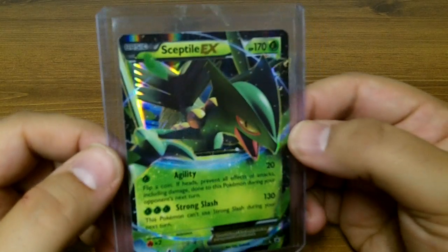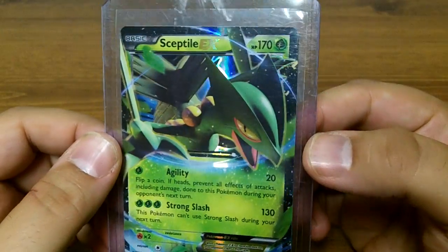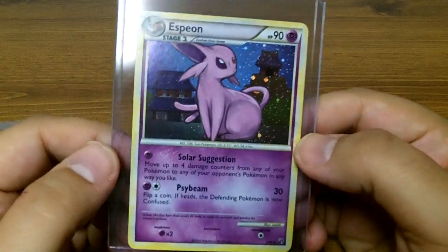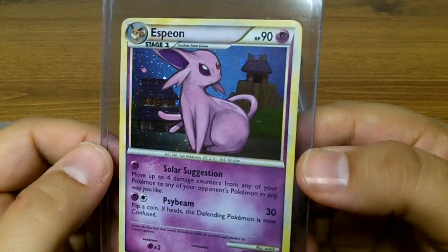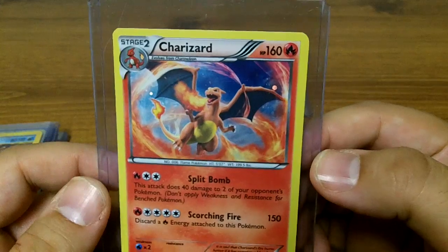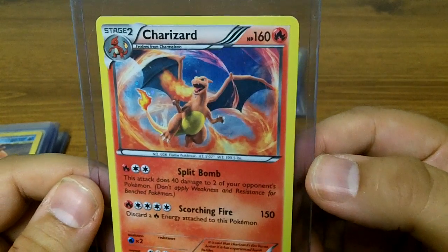Like I said in the last video, I got all the WB, McDonald's, and promotional cards, the first Pokemon movie cards, tins, theme decks, Jungle, Fossil, Team Rocket, booster packs, a couple booster boxes, all the old Elite Trainer boxes. I got all kinds of Japanese cards, these Pikachu cards in all different languages, the Jumbo cards, a lot of coins, and a lot of figures.